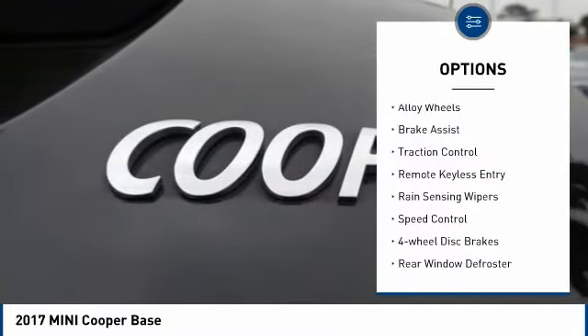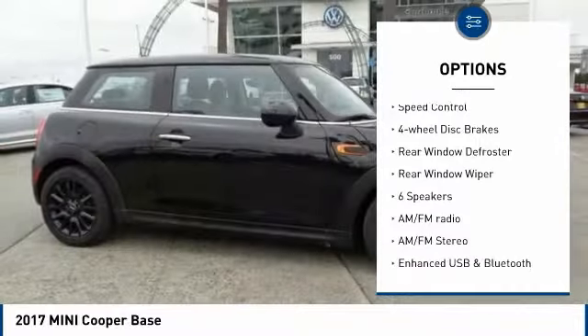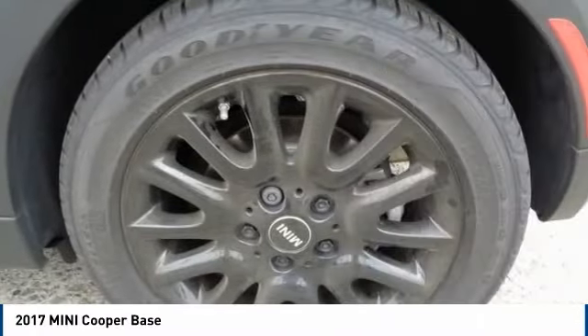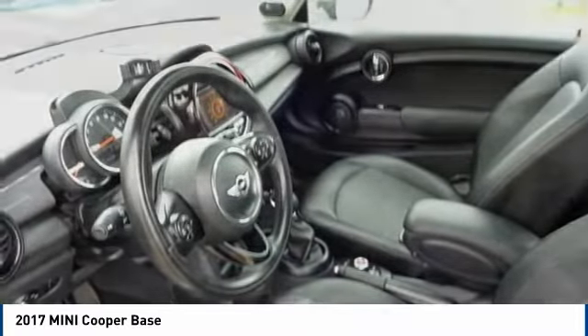Electronic stability control, alloy wheels, brake assist, traction control, remote keyless entry, rain sensing wipers, speed control, four wheel disc brakes, rear window defroster, rear window wiper.